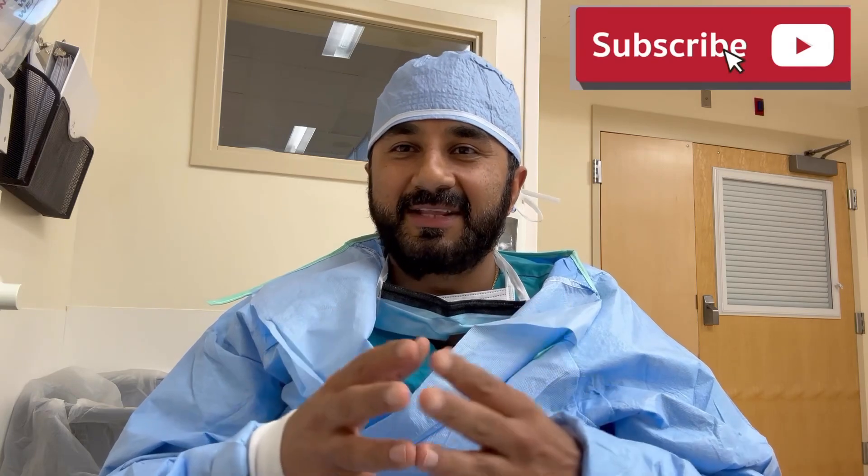I have a lot more videos coming on different surgeries and what to expect. Please like, subscribe, and share — that's how people who really need to see these videos will find them.